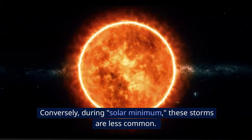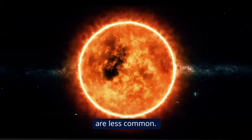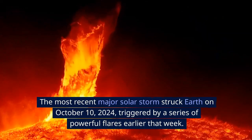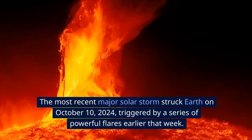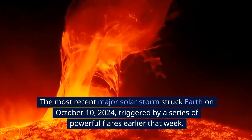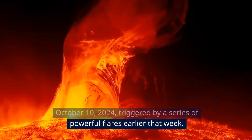Conversely, during solar minimum, these storms are less common. The most recent major solar storm struck Earth on October 10, 2024, triggered by a series of powerful flares earlier that week.